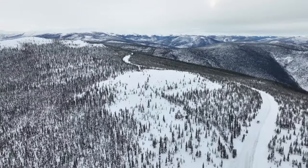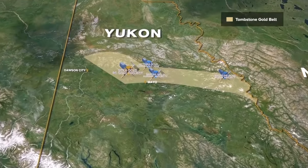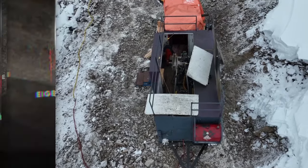The Tombstone Gold Belt has been known for a while. It's a belt of rocks that stretches across Yukon and Alaska. That's where Kinross's Fort Knox Gold Mine is, and Victoria Gold is now producing from the Eagle Mine. There's been over 11 million ounces of additional resources found since 2020 by people working in the Tombstone Gold Belt in the Yukon alone.